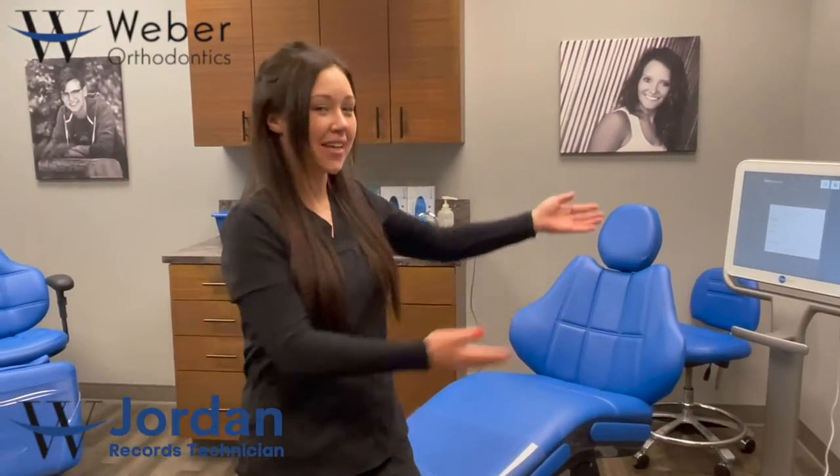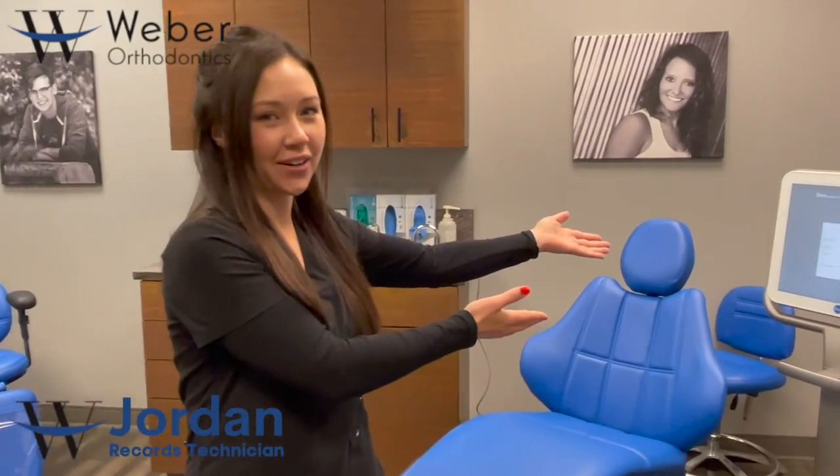The next step would be to scan your teeth with our special iTero scanner, followed by taking some photos of you and your teeth in this corner. Lastly, we'll take two x-rays of you before sending you down to see Dr. Webber.